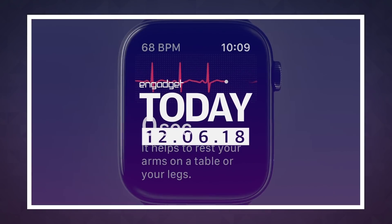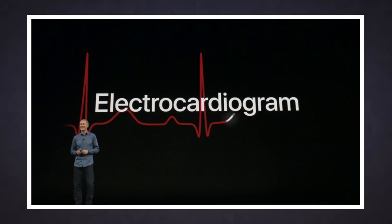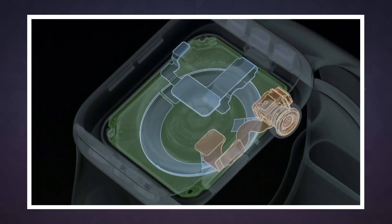Apple's special event back in September brought us a new set of all-screen iPhones, but it was actually the Apple Watch Series 4 that stole the show. We think it's bigger and better in every way that counts, but what really got our attention was the addition of a built-in electrocardiogram, or ECG.